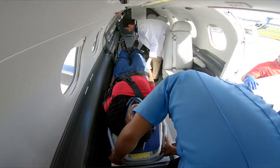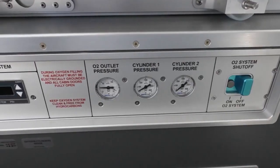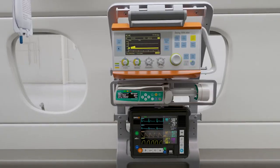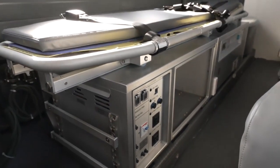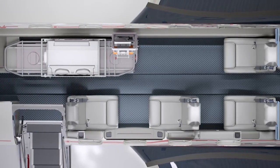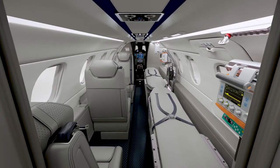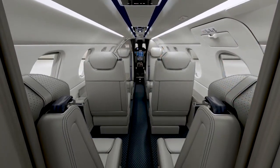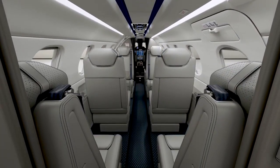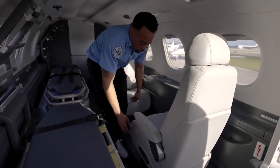Designed in partnership with Umlaut and Aerolite, the latest medical technology, including state-of-the-art ambulance equipment, can be seamlessly installed within the flexible cabin space. Numerous configurations are available to meet customers' needs. Equally impressive, this hospital-grade interior can be reconfigured into a passenger cabin without the need for special tools in less than six hours.